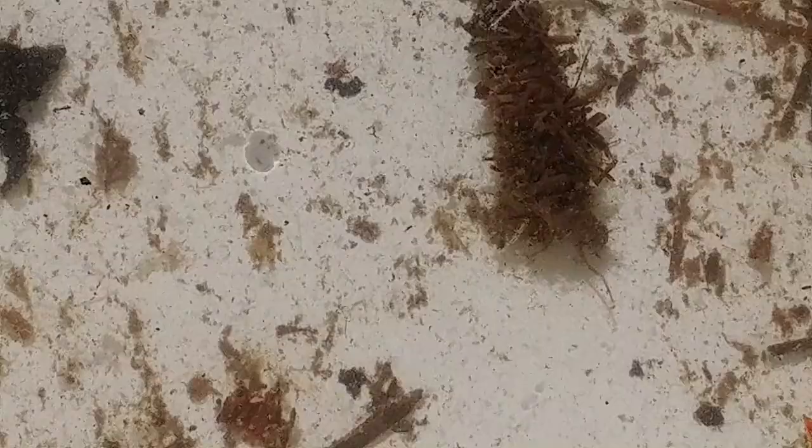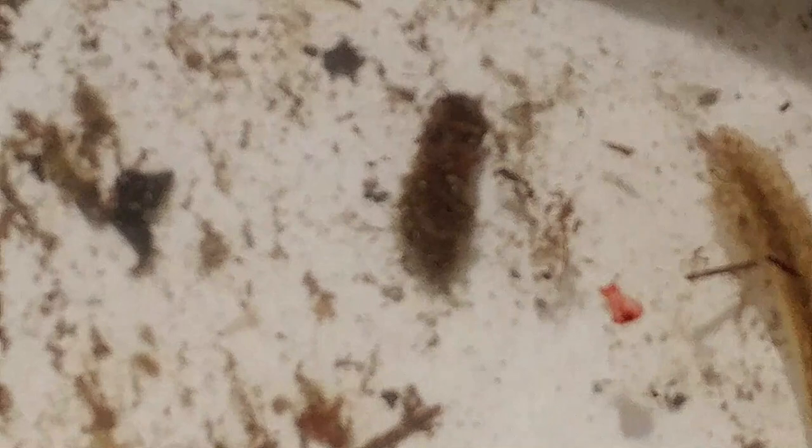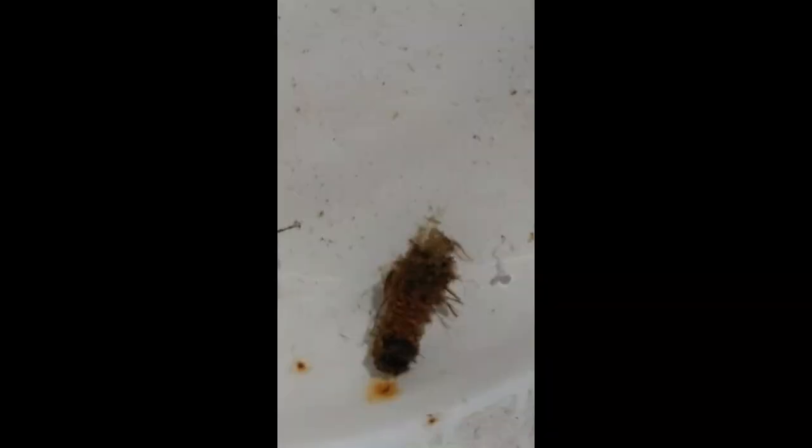You can see the caddisfly actively moving — there's his head and his front legs as he's trying to find something to grab onto and pull around. There's the caddisfly!